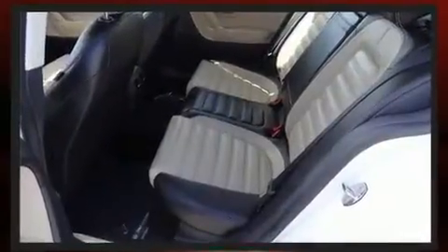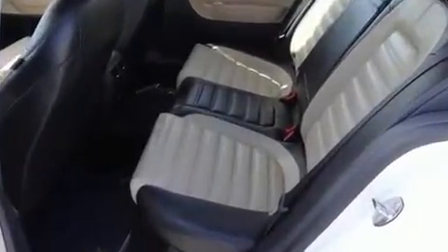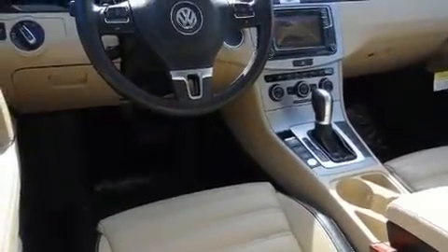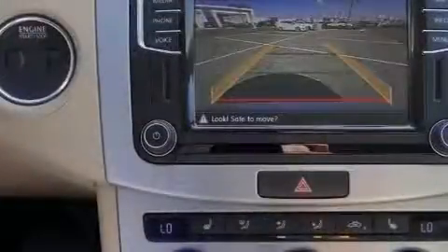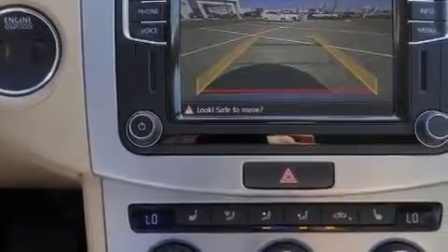The engine breathes better thanks to a turbocharger, improving both performance and economy. Volkswagen prioritized fit and finish, as evidenced by power trunk closing assist and adjustable headrests in all seating positions.